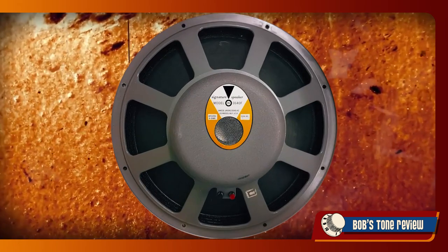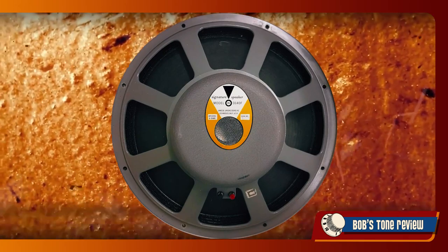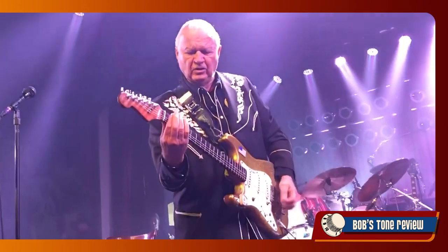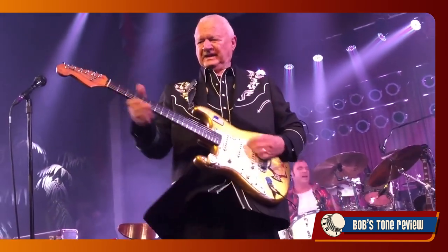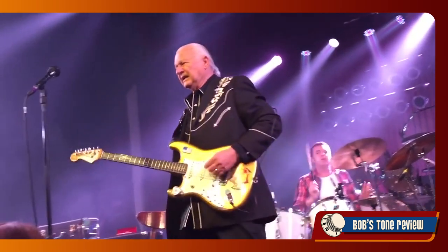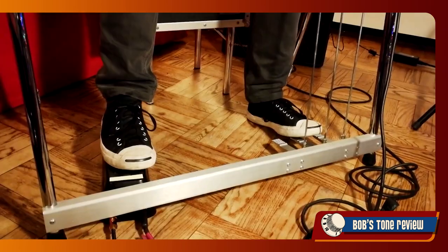Of course, through the years players developed their own preferences. The JBL D120F is a sturdy, powerful and efficient 12-inch speaker. It evolved over a model made for hi-fi audio and was originally intended to suit the crisp tone of surf guitar legend Dick Dale. These speakers are popular for country music, especially among pedal steel players, but actually are not what most guitarists favor.